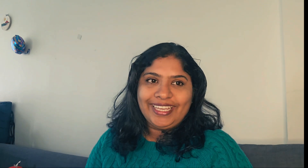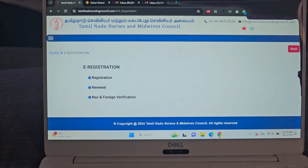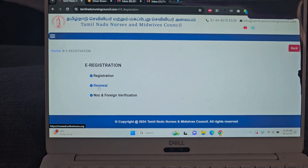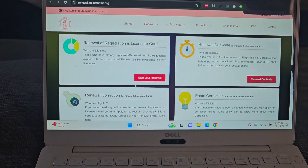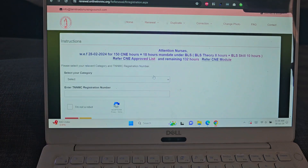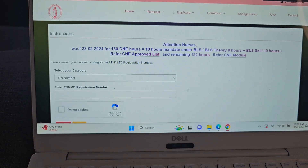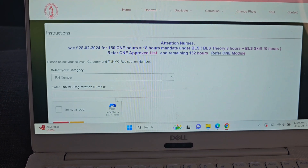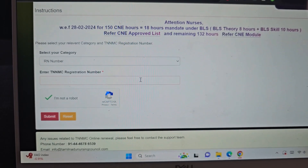Now I'm waiting for my final stage of registration. Let's go to the video. This is the Tamil Nadu Nursing Council website — go to Renewal of Registration and License Card. Select your category, enter your RN number, complete the 'I'm not a robot' verification, and submit.